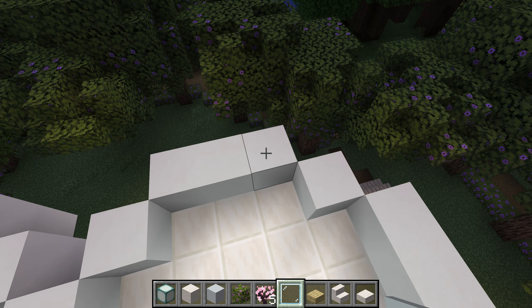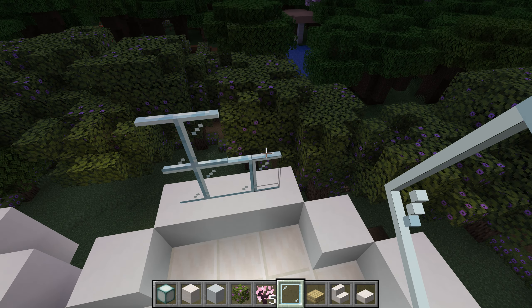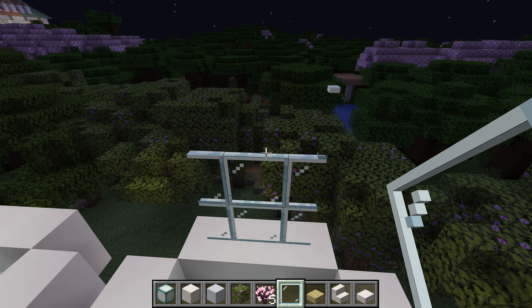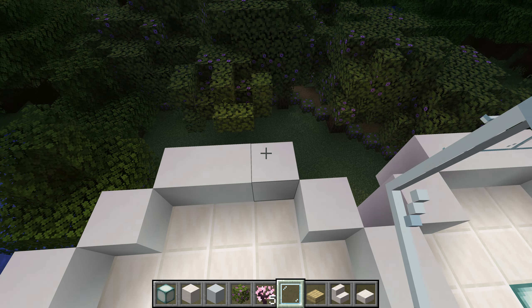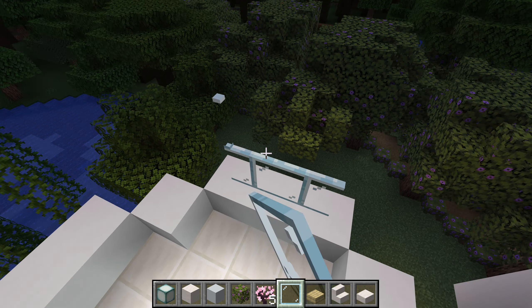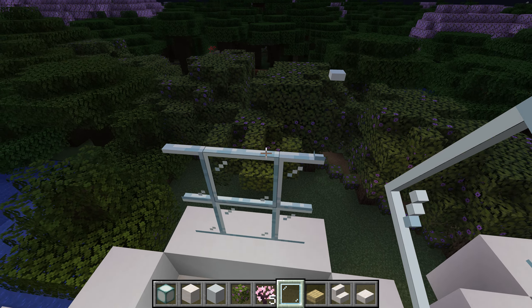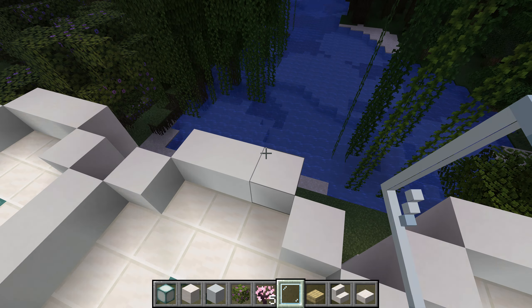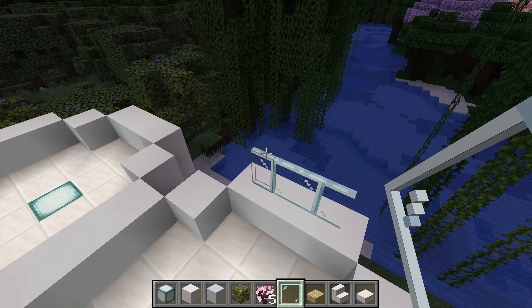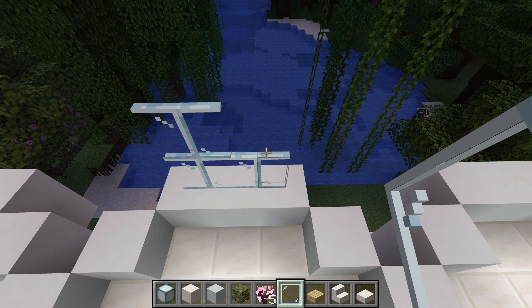For this, on the upstairs, I think I'm only going to go with the one window. I don't think bedrooms need to be that well sunlit.